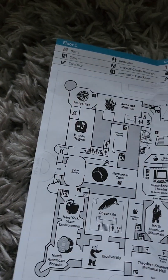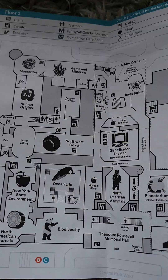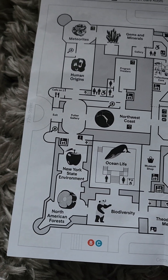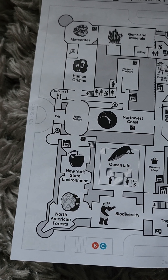The first floor shows off the Memorial Hall, the giant screen TV room, the North American Forests, the Sequoia Tree, and even a new one: New York and State Environment.